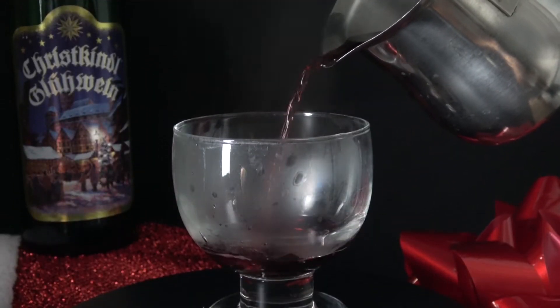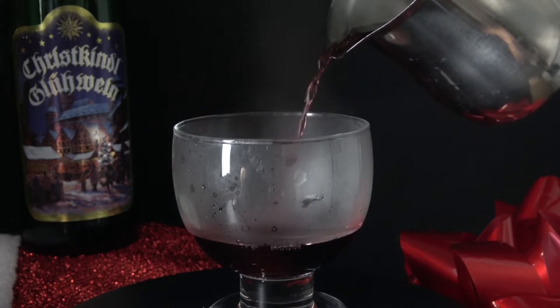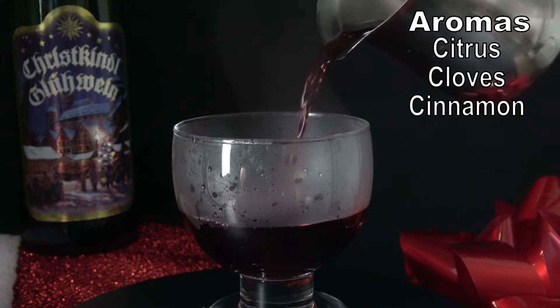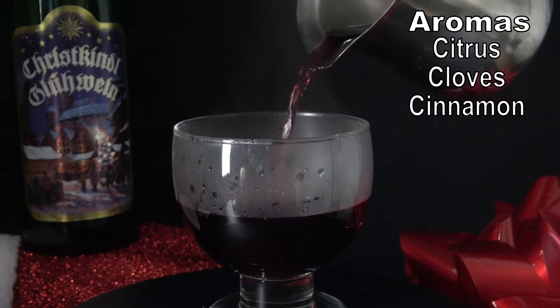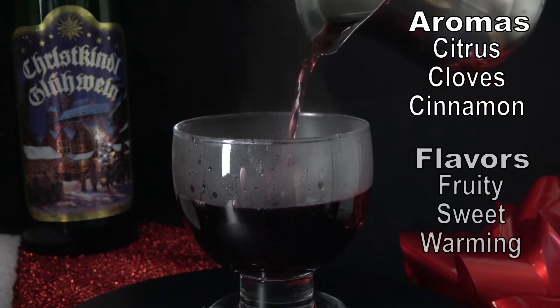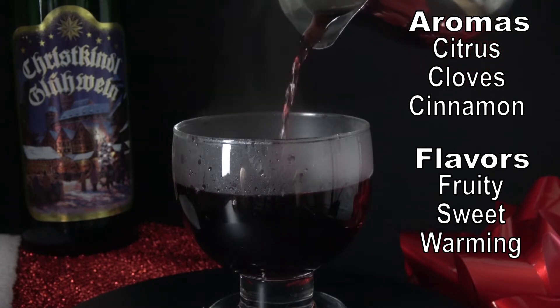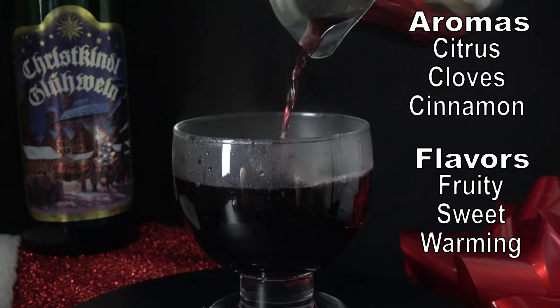Christkindl naturally pours red given the base liquid. The warmth does a fantastic job of bringing scents up your nose, which besides red wine feature prominent notes of citrus, cloves, and cinnamon. The flavors are fruity, sweet, and appropriately warming given that it's mulled. All these features make it a very cozy holiday refreshment.